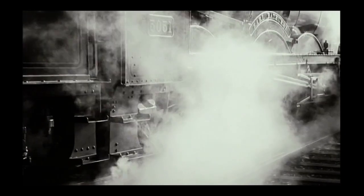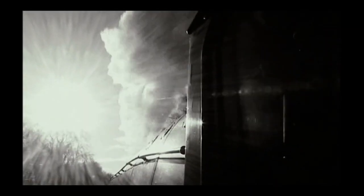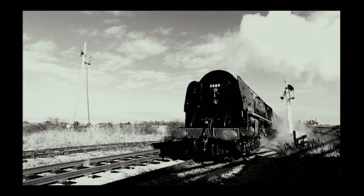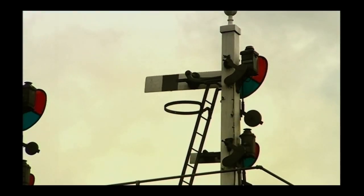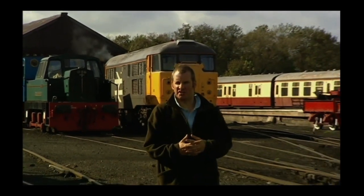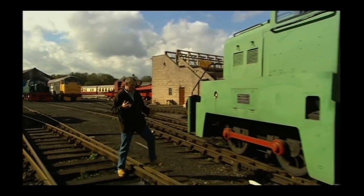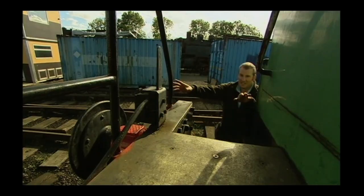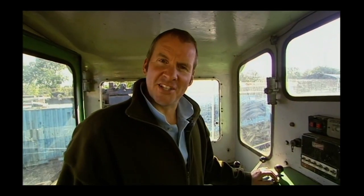But steam was dirty, labour-intensive, and by the 1940s, Britain's politicians felt it was time for a change. But electrifying 18,000 miles of railway would have been massively expensive. Luckily, there was an alternative — an easier way to replace Britain's steam locomotives that would in the short term be much cheaper. No overhead wires, no third rail. Diesel power.